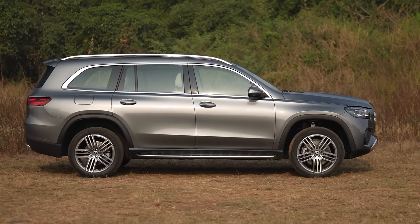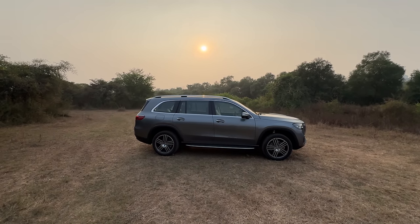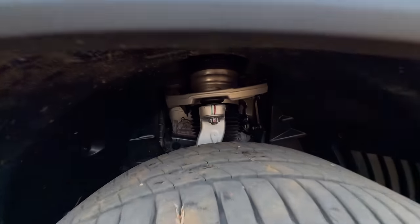The length is more than 5.2 meters and the wheelbase is more than 3.1 meters. So it is longer and also has a longer wheelbase when compared to the BMW X7. Right now it is on the off-road height because of air suspension. You can see the ground clearance is quite a lot.